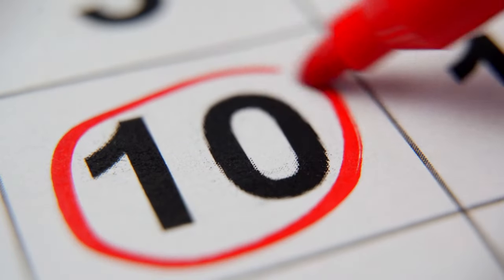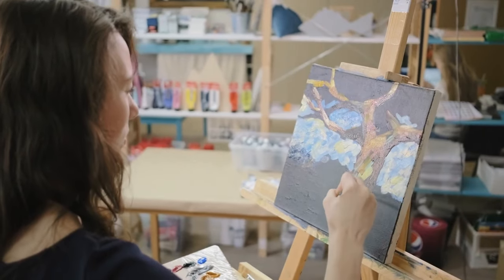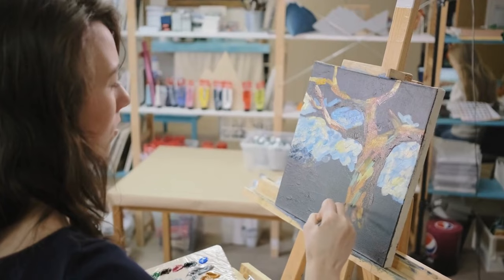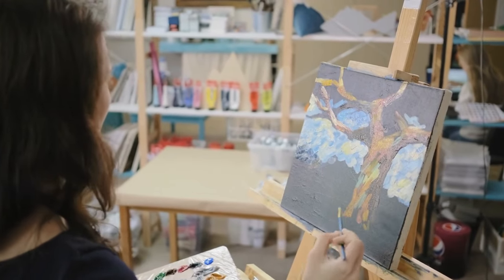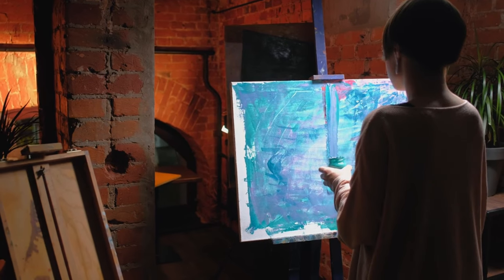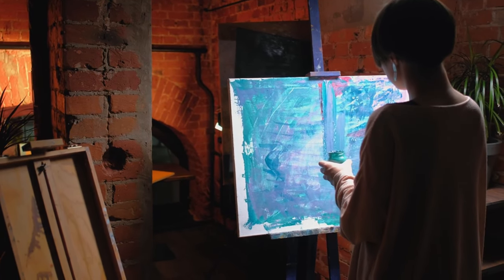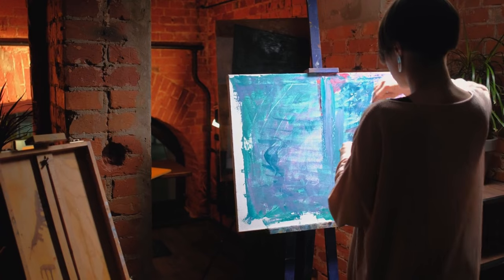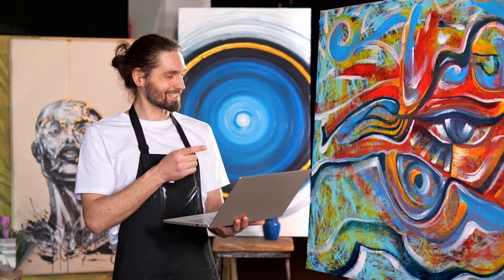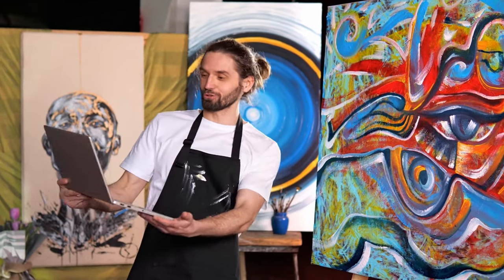Number 10: works of art. Adding art to your desk can turn it from a place to work into a place where you get ideas. Having art that you really like can help you be more creative and make the space feel like your own. Whether it's a bright picture, a peaceful scene, or an encouraging quote, art can create an interesting space that makes going to work more enjoyable. Artwork can also help start conversations during video calls by showing who you are and making your background more interesting than a plain wall.